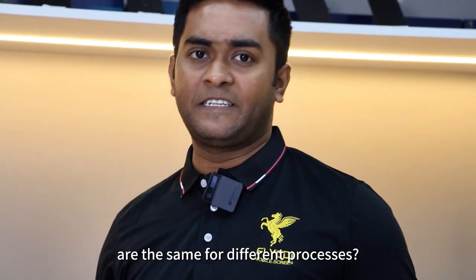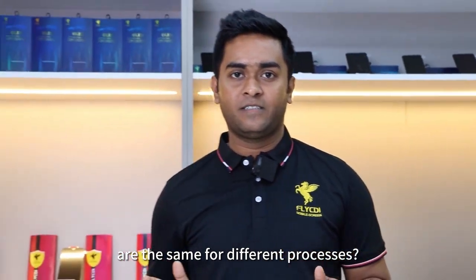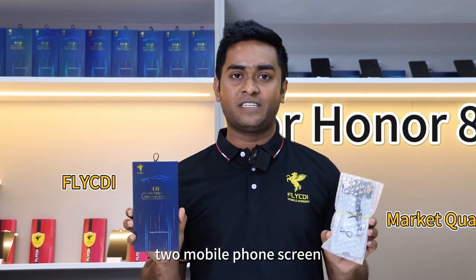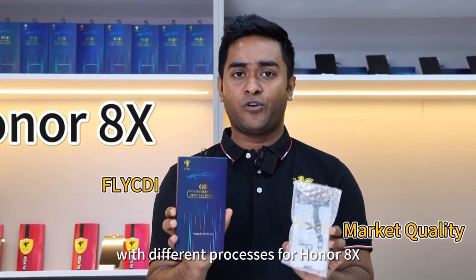Is the product display effect the same for different processes? Hello everyone, I am Hosein. Today I am going to review two mobile phone screens with different processes for the Honor Atex.